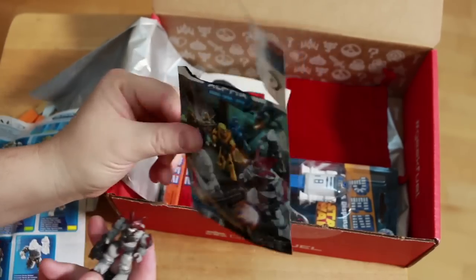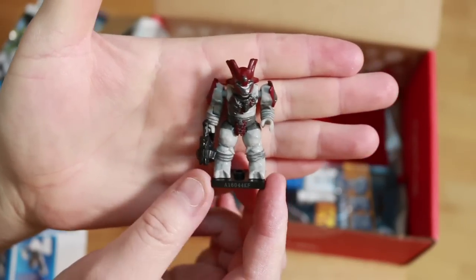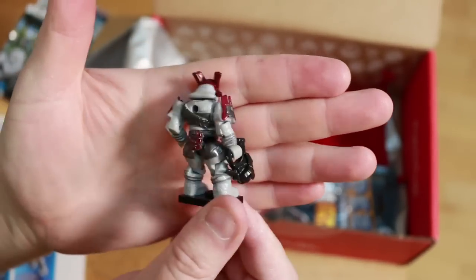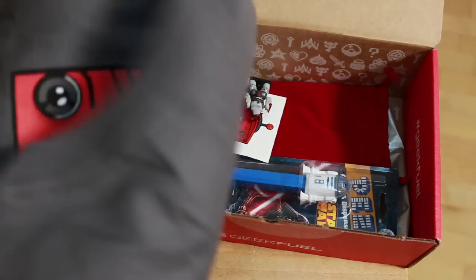Inside my Halo mystery pack I got a Covenant Brute Major. Here's what he looks like put together — didn't take me long to snap his arms and legs on. Shout out to our friends over at Mega Bloks; they've got some cool toys, play sets, and things.